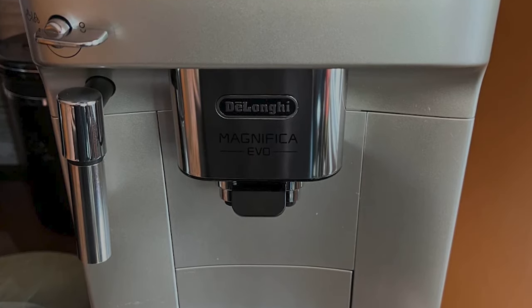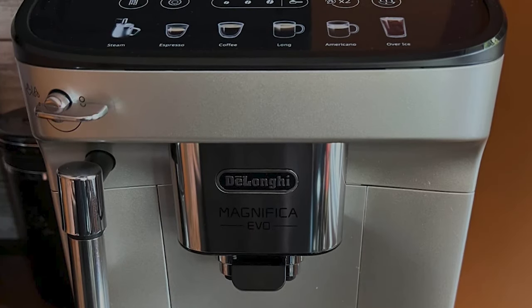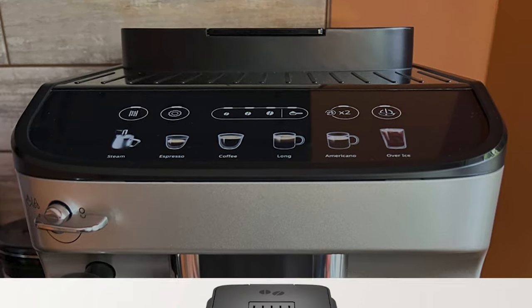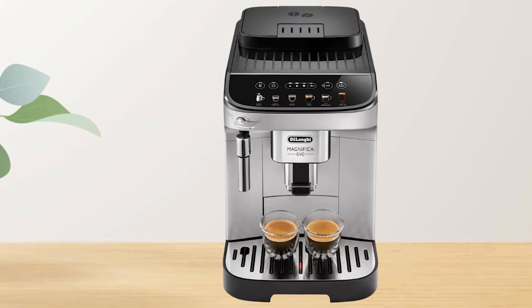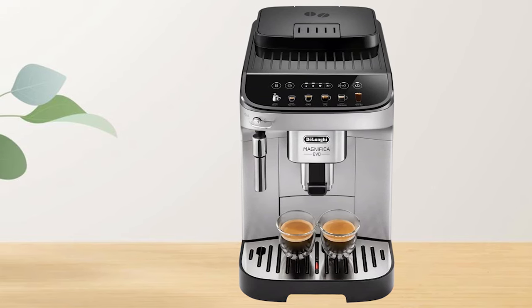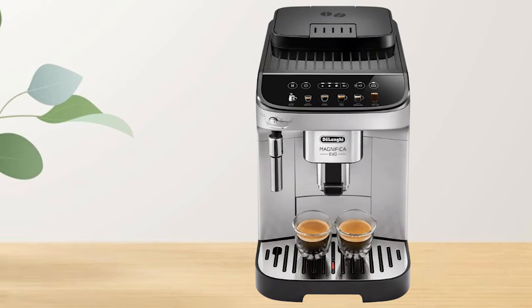The DeLonghi Magnifica Evo is an entirely automated machine that makes iced coffee, cappuccino, and espresso from beans. The coffee brewing experience is revolutionized by its blend of technological precision, user-friendly features, and configurable settings, which ensure quality in every cup.